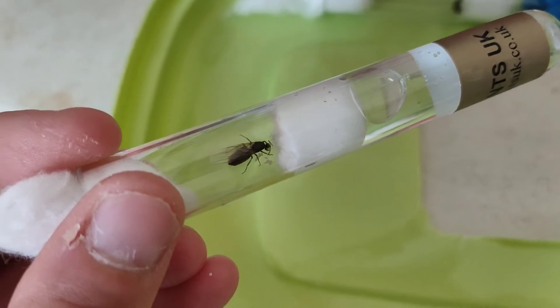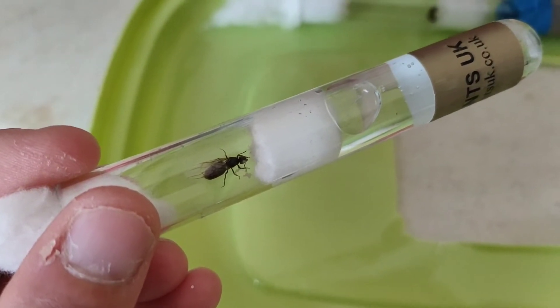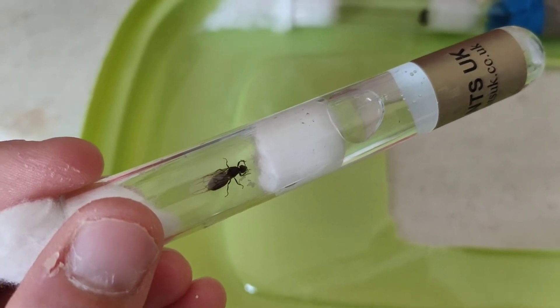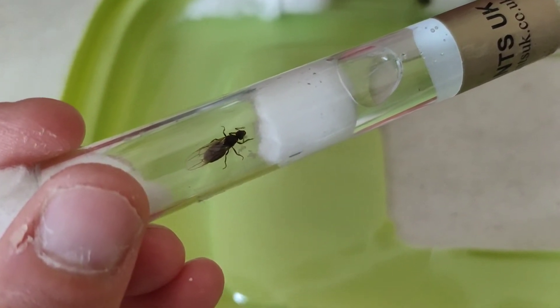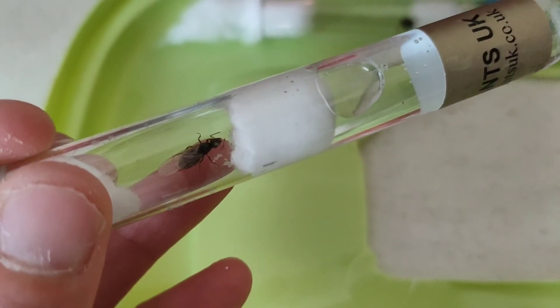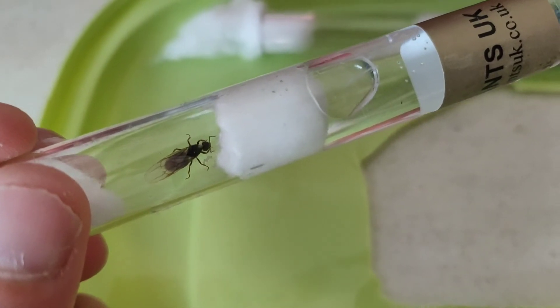Our second queen has also still kept her wings, even though it's supposed to be quite rare that they keep their wings. She's got a nice little clutch of eggs there as well - she's cleaning her antenna. You can see them a bit more clearly now, so that's exciting. We've got two queens with eggs.